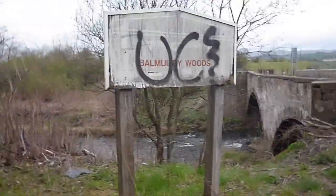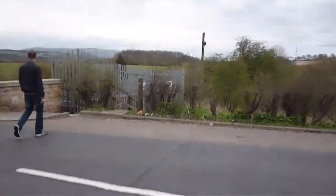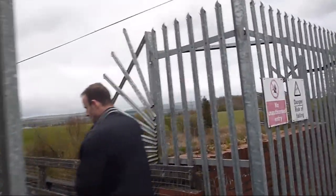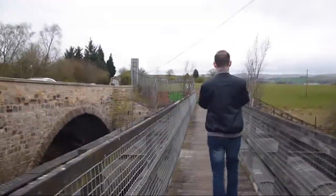We're basically going to cross the road at Balmudi Woods, cross over and back onto the path on the other side. Are you wanting to have a pint when we reach Milngavie? Two of them. If we make it there at a reasonable time - it's six o'clock now. We need to get back - maybe we'll get a bus.